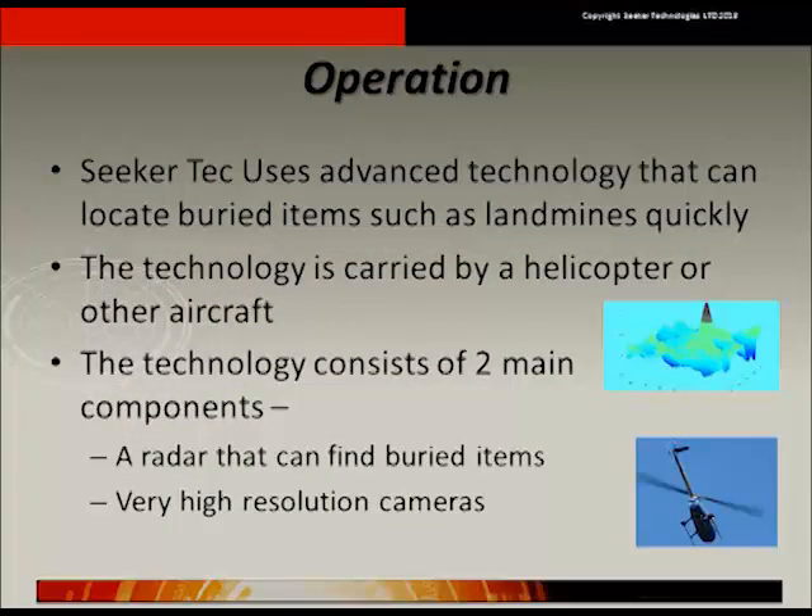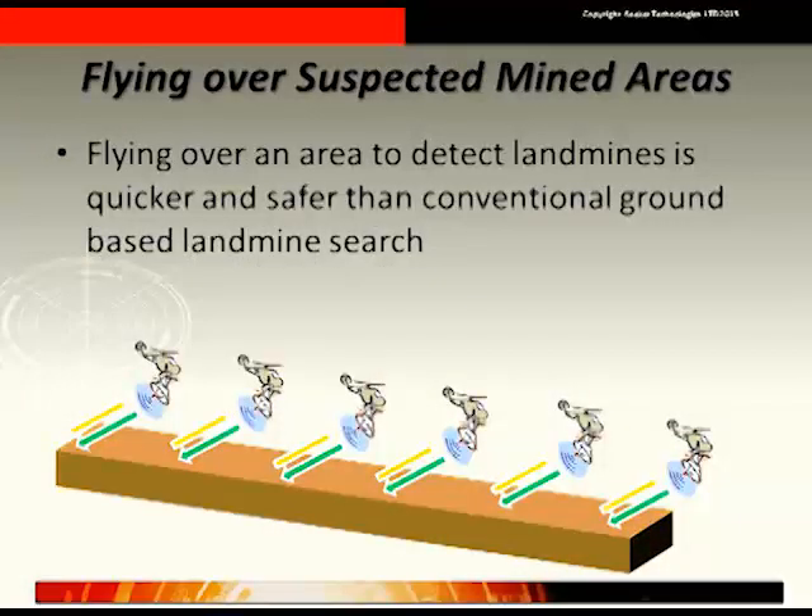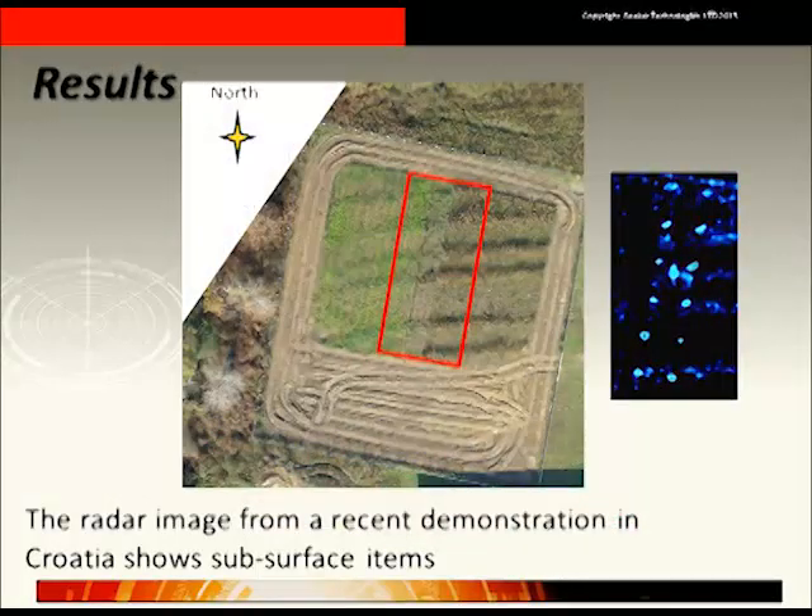The technology can be carried on helicopters and fixed-wing aircraft. As well as radar, Sika Technologies gathers very high-resolution visual imagery. In addition to being quicker than surface-based searching, using an aircraft is safer as it reduces the number of personnel exposed to ground risks.